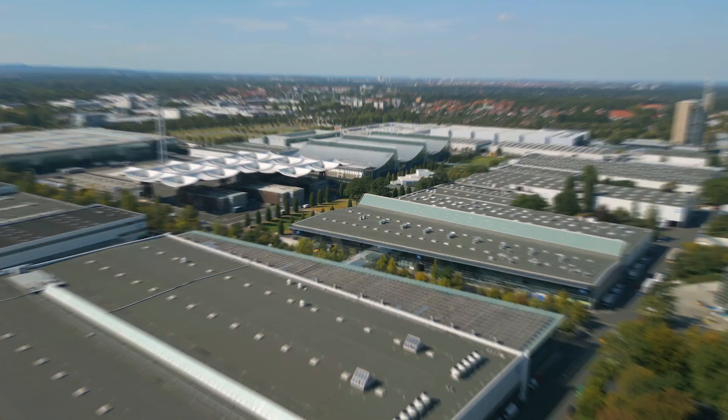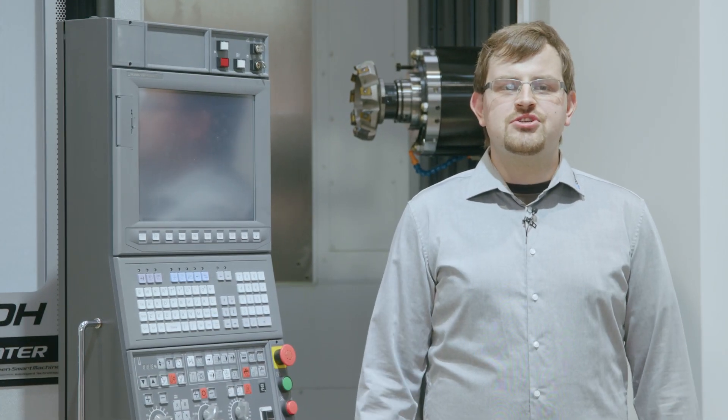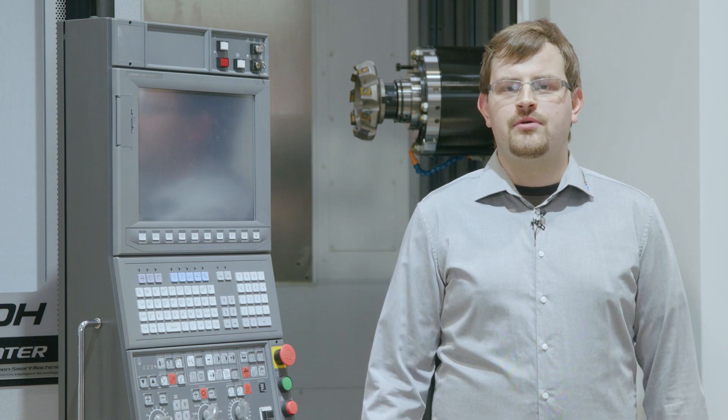Hello and welcome to Okuma. I'm here at the EMO exhibition 2023 in Hannover. My name is Dorian Wilger and I'm the product specialist for the machining centers and double column machining centers.